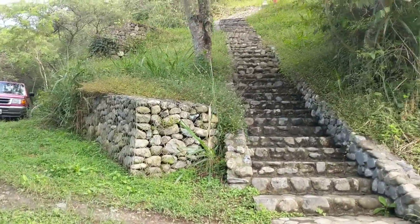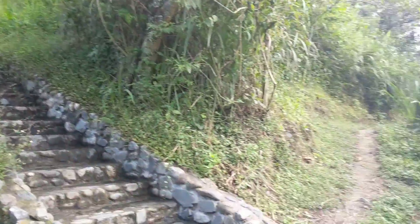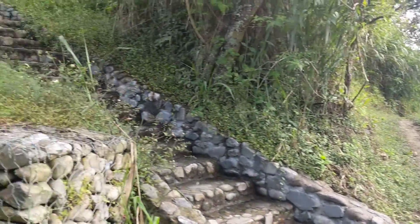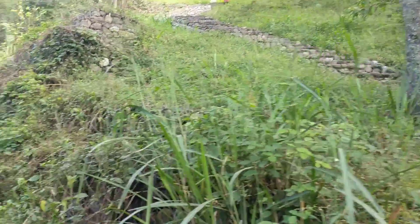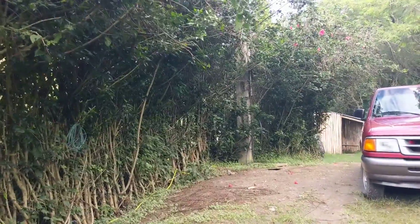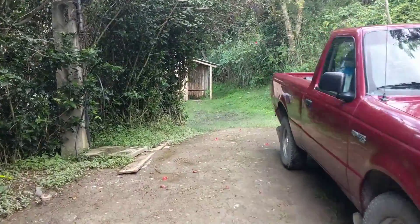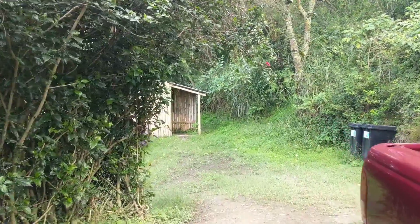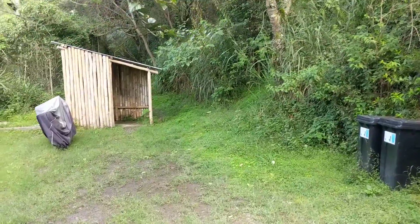Here are our neighbors up these steep steps — there's a little apartment building there. Our other neighbors are down that trail. It rained a lot today so it's pretty muddy.